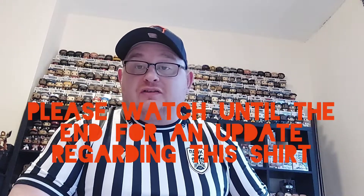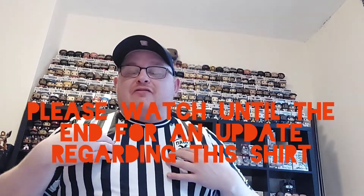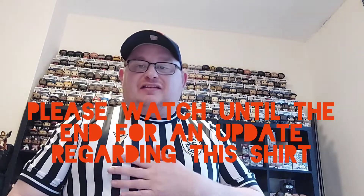Hi guys and welcome to another mystery box football shirt unboxing. In the previous one we got PAOK Salonica from the Mystery Football Kits For You box — it was a Macron jersey. Before I get into that jersey, just a little thing from me for the mystery box companies.